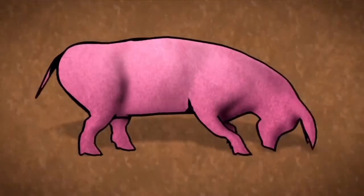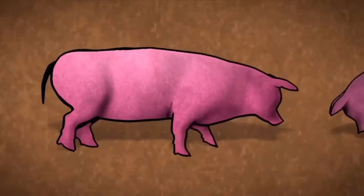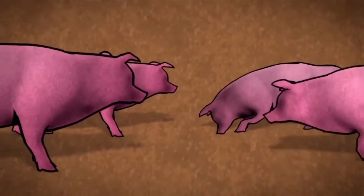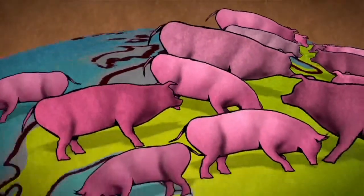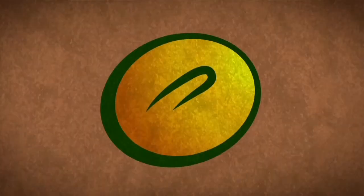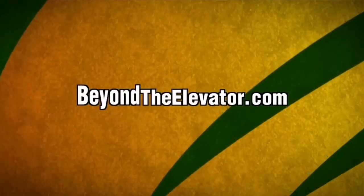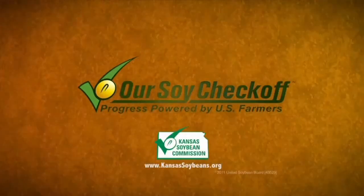This hog is head over hoof for a meal made from U.S. soybeans. One hog isn't that impressive — but add another, and another, and another. Before long you've got billions of hungry customers around the world clamoring for the same thing: our soybeans. Learn more about the billion-dollar appetite of animal agriculture at beyondtheelevator.com, brought to you by America's soybean farmers and their checkoff.